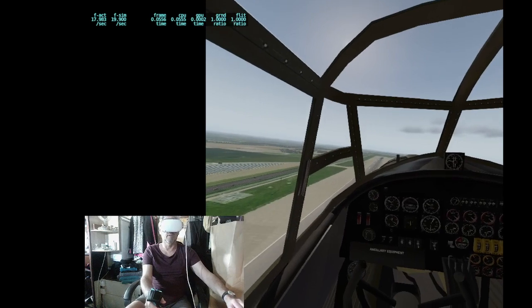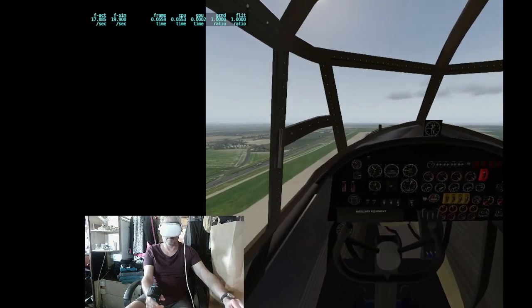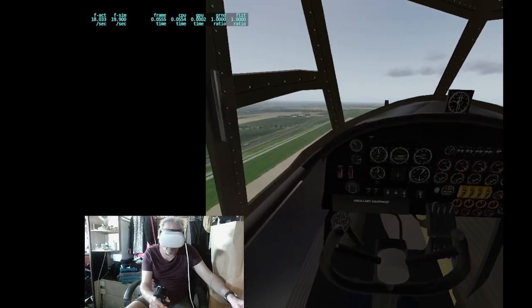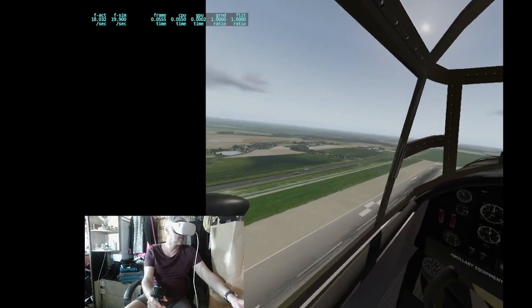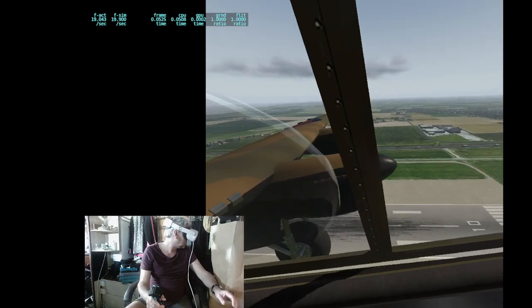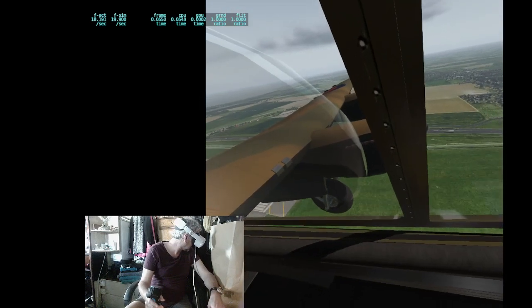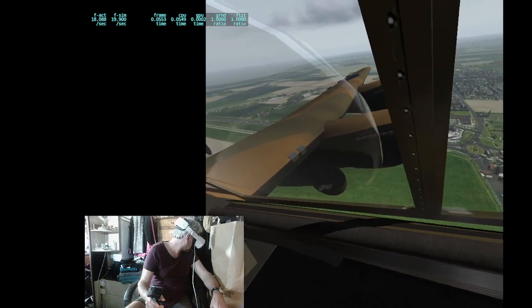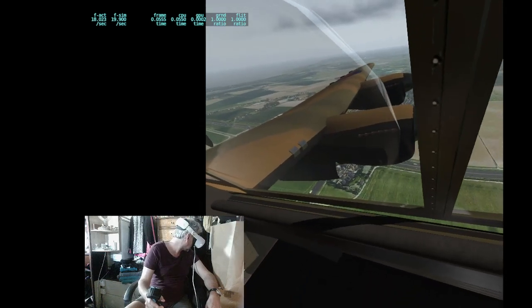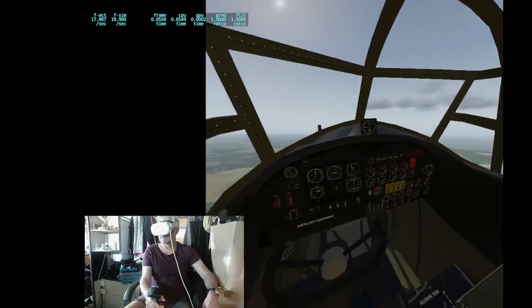Still got a bit of a crosswind from the left there, drifting us off the runway centreline. One stage up, two stages up, full power — gaining speed, we've got 140, 150, 160 knots. Doing very well, really well indeed. Beautiful four Merlins there. I think we can pull the wheels up. Once those wheels wind up we'll be able to go faster. Wheel doors closing — excellent.